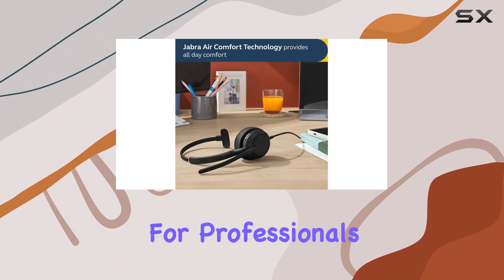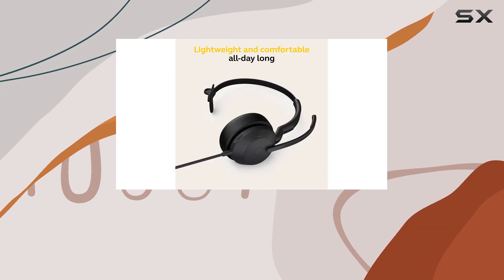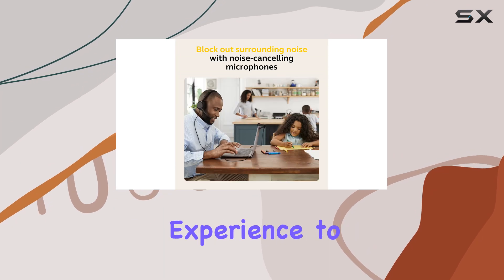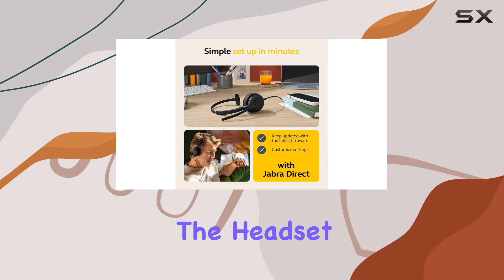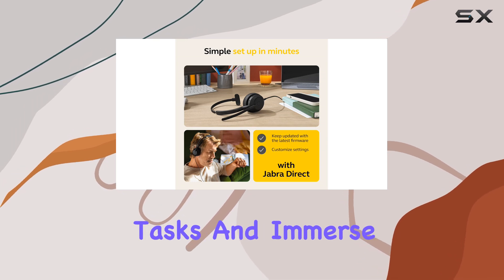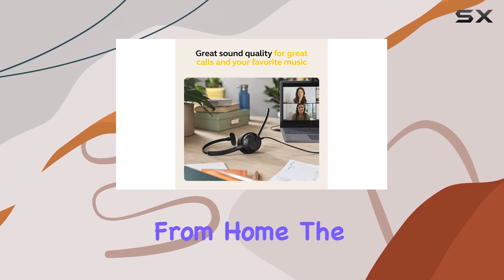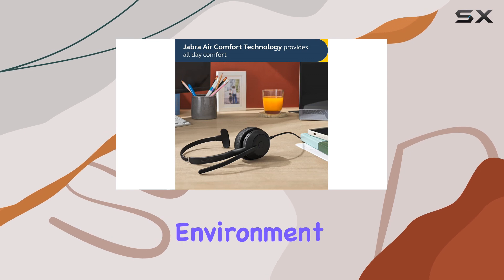This makes it an ideal choice for professionals who rely on remote collaboration tools. The Active Noise Cancellation (ANC) technology takes the listening experience to the next level. By eliminating distractions, the headset allows you to focus on your tasks and immerse yourself in your work. Whether you're in a shared office space or working from home, the ANC feature ensures a peaceful and productive environment.